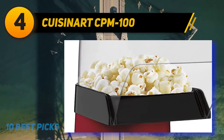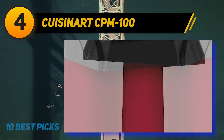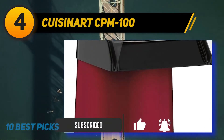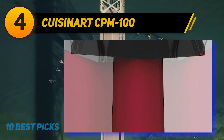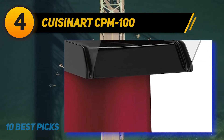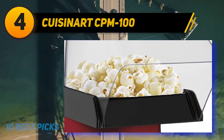At number 4, Cuisinart CPM-100 air popper — the top pick among all models tested. An air popper requires no oil or butter; simply pour kernels into the popping chamber, switch it on, and hot air does the rest. It produced a bowl of perfectly popped corn in under three minutes with no burnt pieces, since popcorn falls away from the heat source as it pops. It also includes a butter warming tray that doubles as a measuring cup.